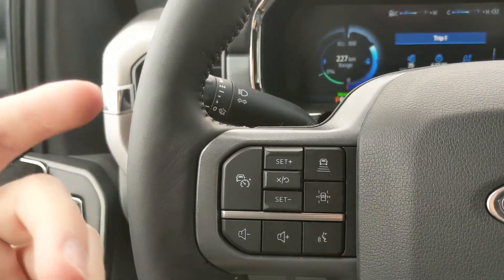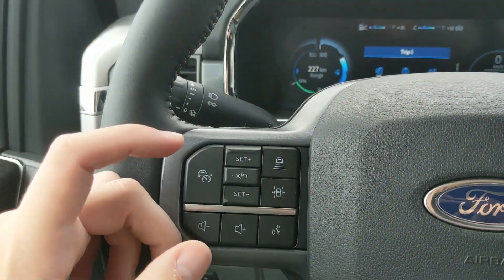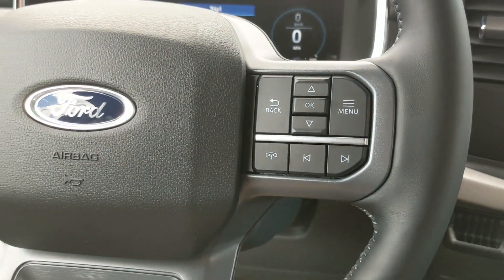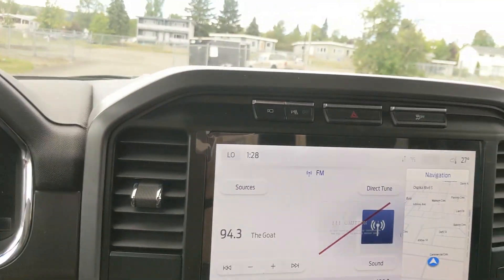Moving on to the left, you have your cruise controls with distance spacing technology, lane keeping system, and your hands-free phone and radio controls along the bottom.